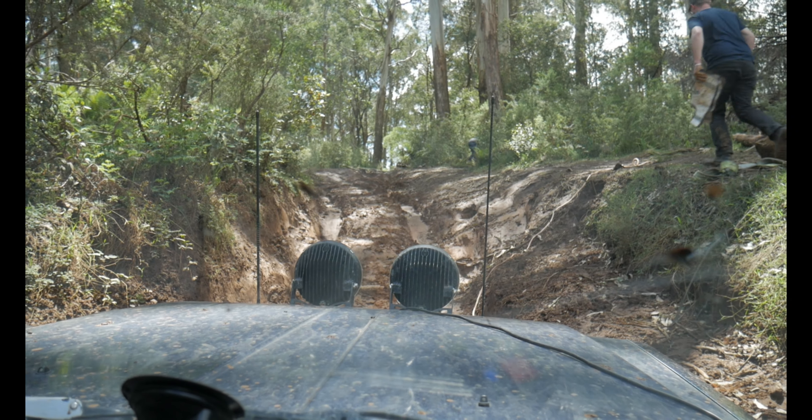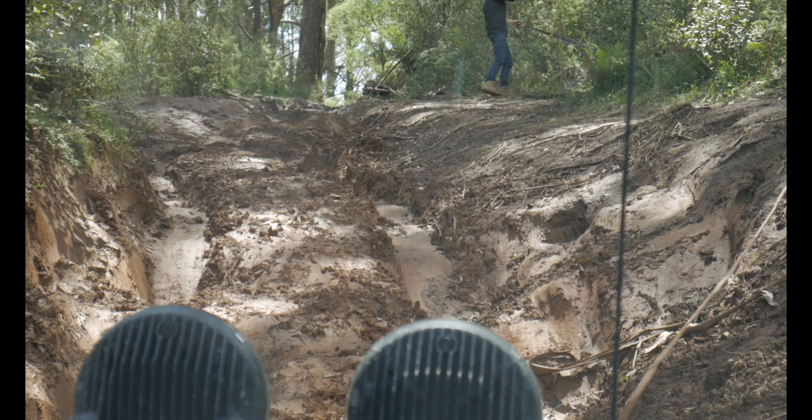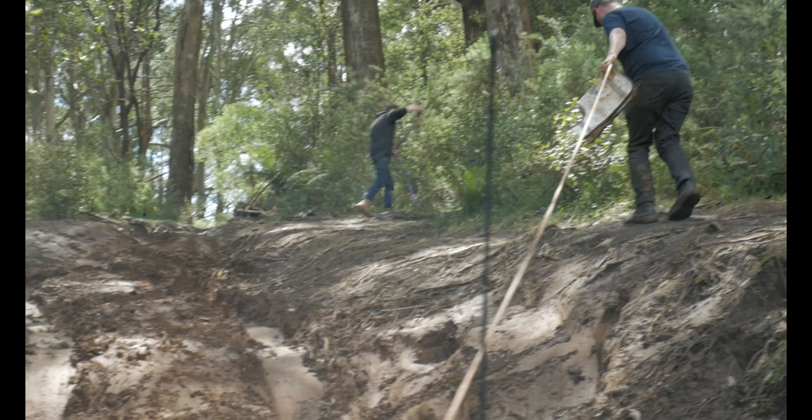This shit is just gnarly — there are deep ruts and zero traction, so we're hooking up another winch run.